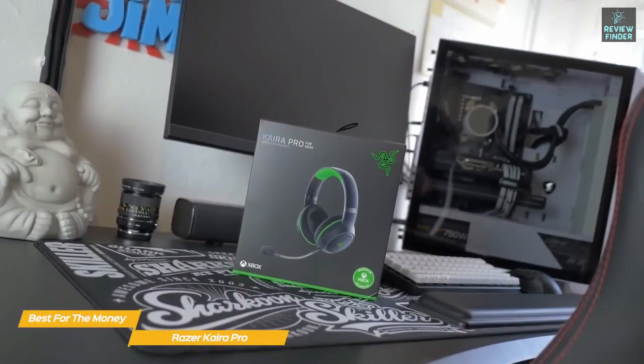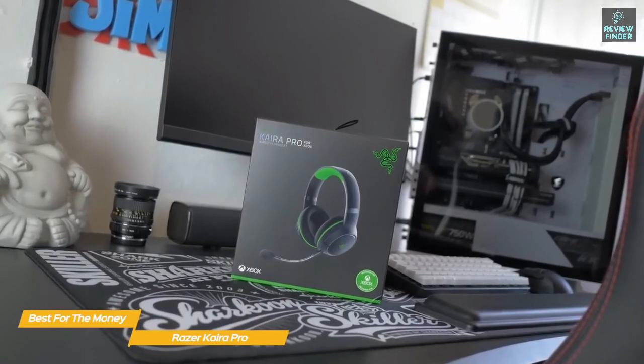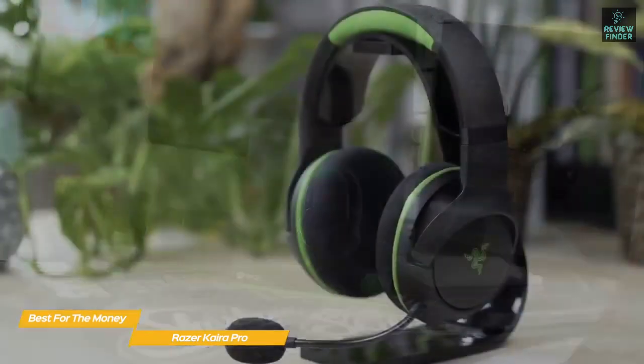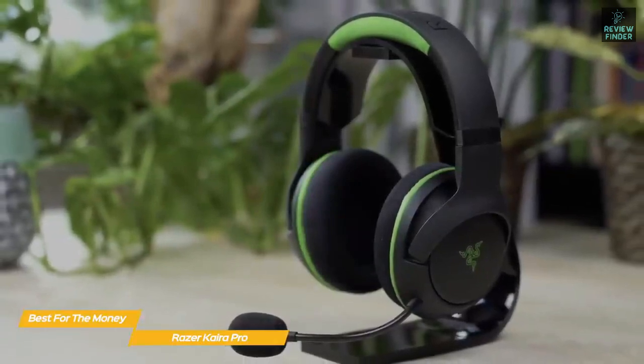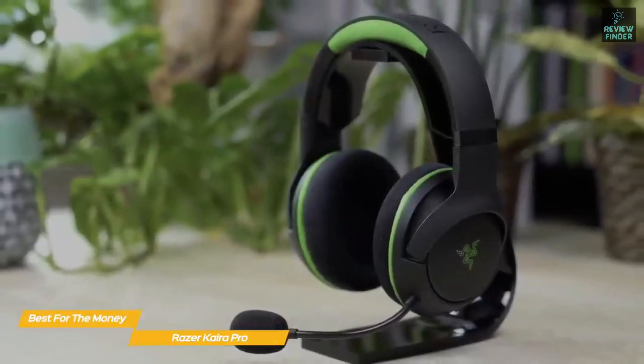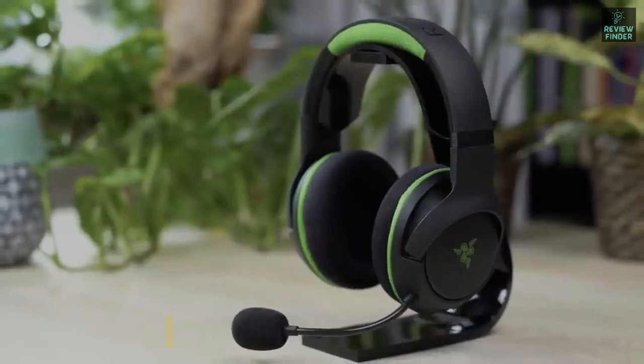If you're looking for a gaming headset specifically for the Xbox Series X, the Razer Kaira Pro is a very good choice. It ticks all the important boxes like comfort, performance, and sound quality, and the included Bluetooth functionality increases both its versatility and its value for the dollar.